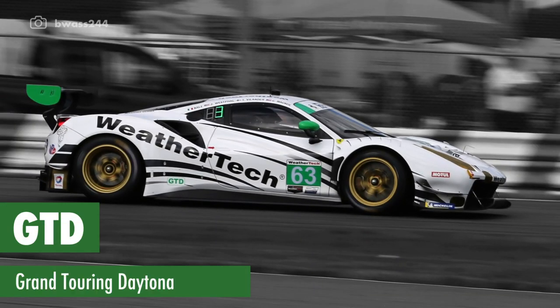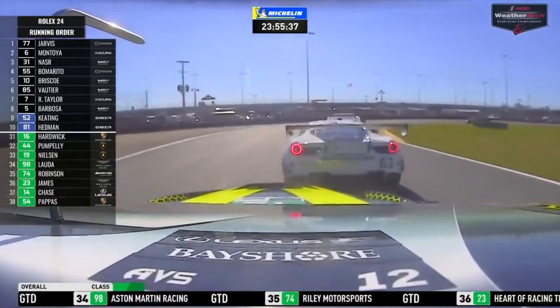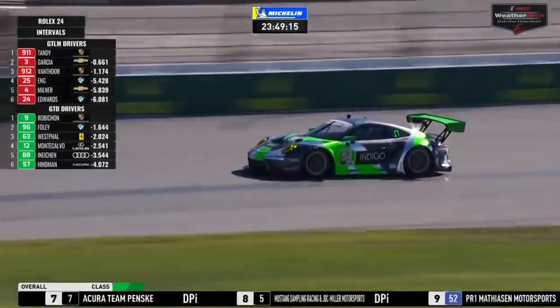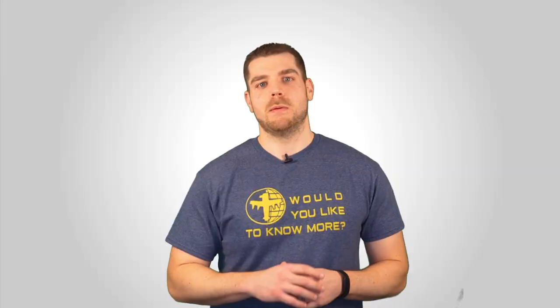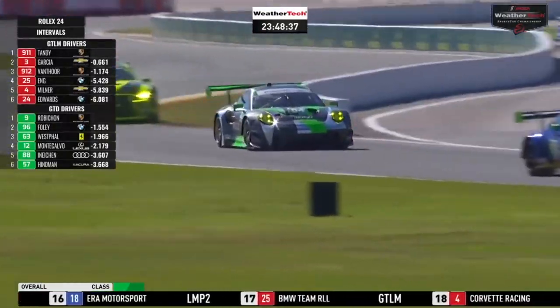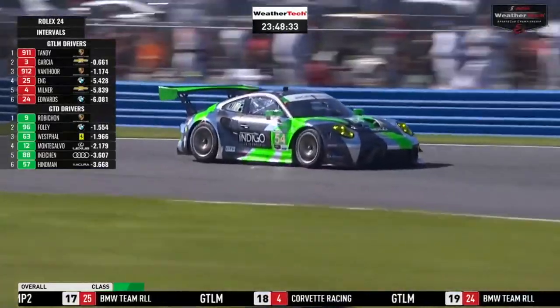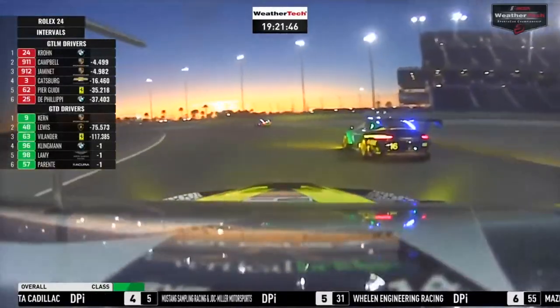Last but not least is IMSA's Pro-Am GT class: GT Daytona, or GTD. These cars are also based on road-going cars like the Lexus RCF, the Porsche 911, and the Lamborghini Huracán. This class mandates a minimum of two amateur drivers per four-driver lineup and features many luxuries like anti-lock brakes. GTD is the slowest of the five classes at the Rolex 24, but it honestly features some of the best racing and has become my favorite class to watch.